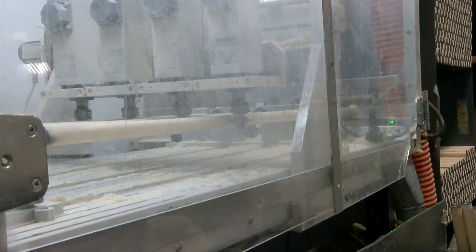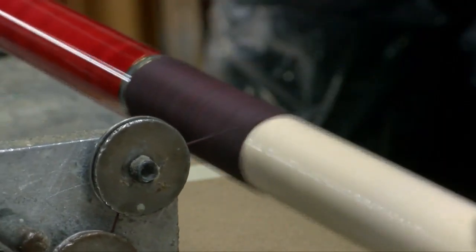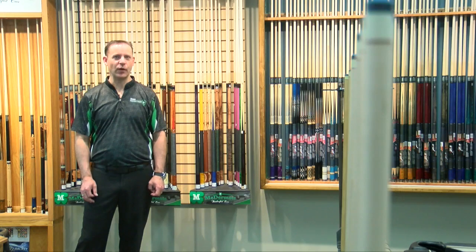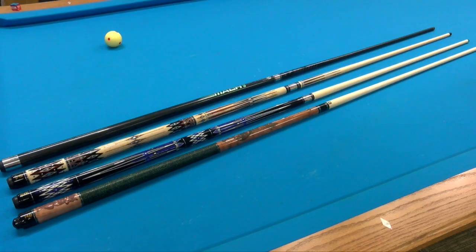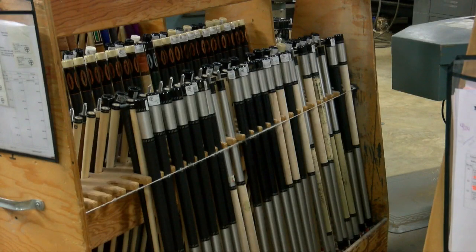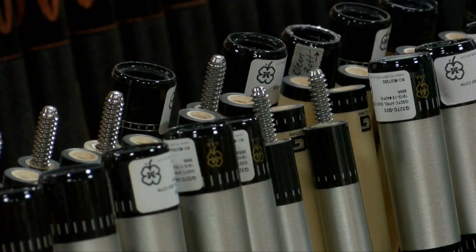Back in the 70s, the company became famous for introducing two unique designs that are now standard in the world of pool: an interchangeable weight bolt system, which was not common at the time and allows you to change the weight of your cue, and what's commonly referred to as the McDermott joint — a big 3/8x10 joint pin threaded into the wood of the shaft, which creates a very solid hit and feel.